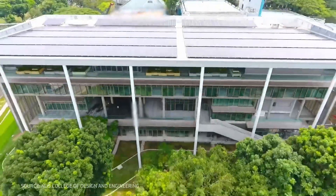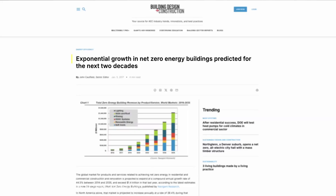Net zero energy buildings are now trending all over the world. The net zero energy building market is expected to grow at a compound annual rate of around 30 to 40% from 2023 to 2030. We see the trajectory, but what's the secret to actually hitting a net zero energy target?